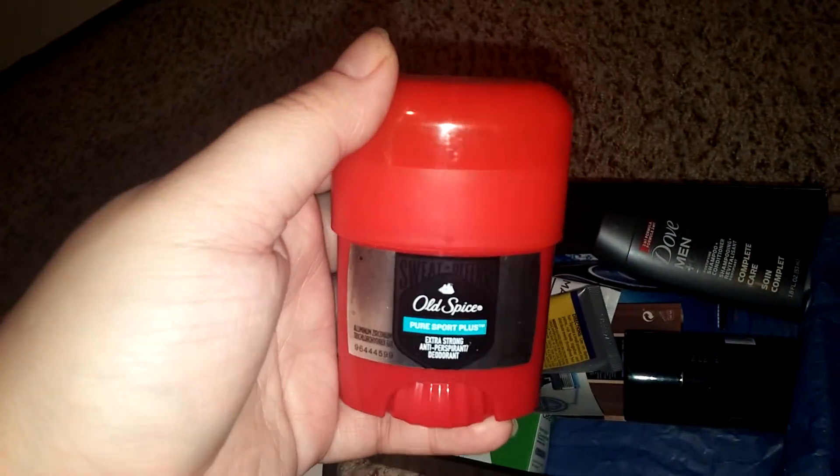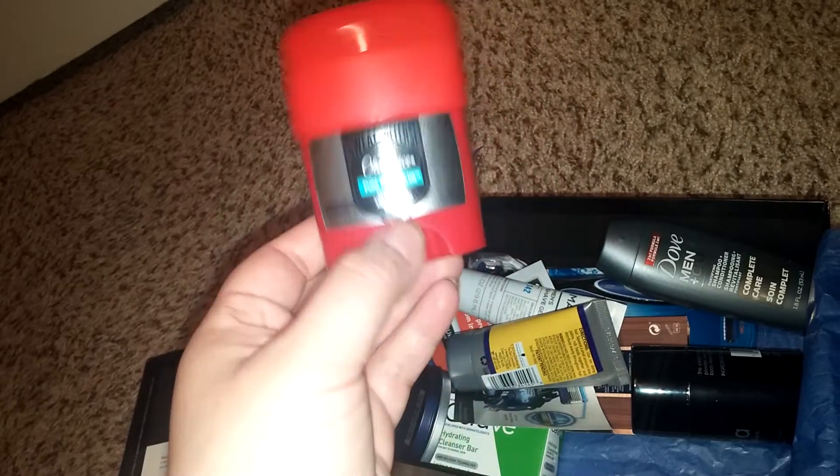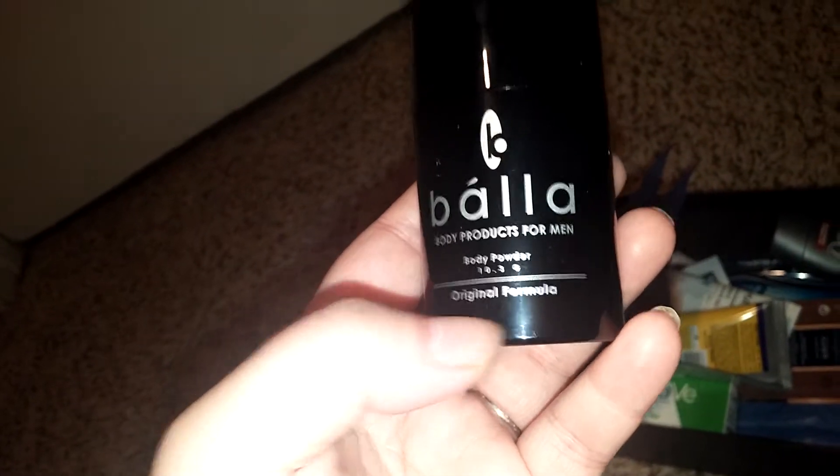We have a sample size of the Old Spice. My husband — he's a big guy — he goes, 'What the fuck is this? Am I going to use this one time?' I was like, 'No honey, it's for travel.' This is really neat and it smells amazing. It's body products for men — body powder.